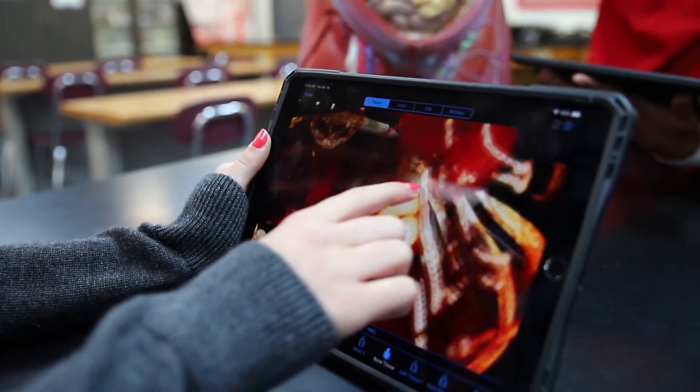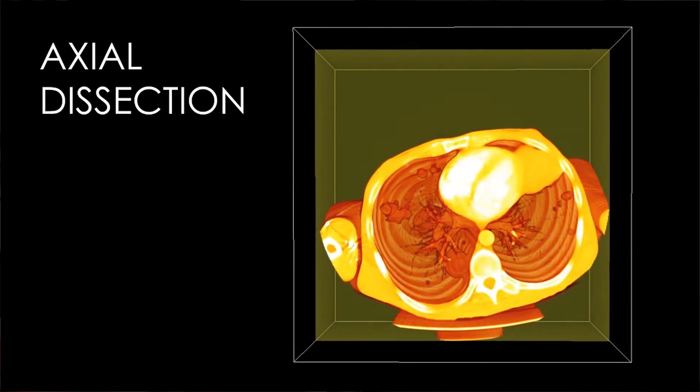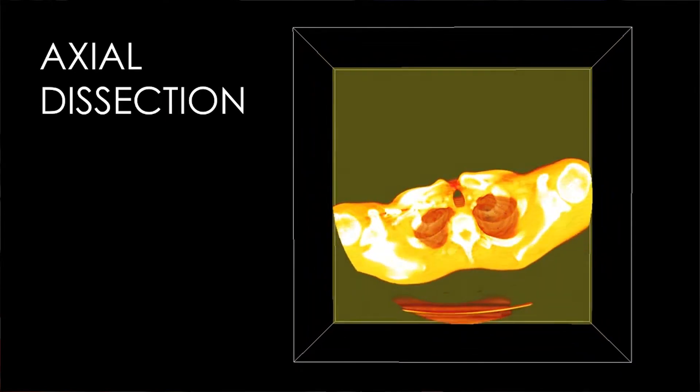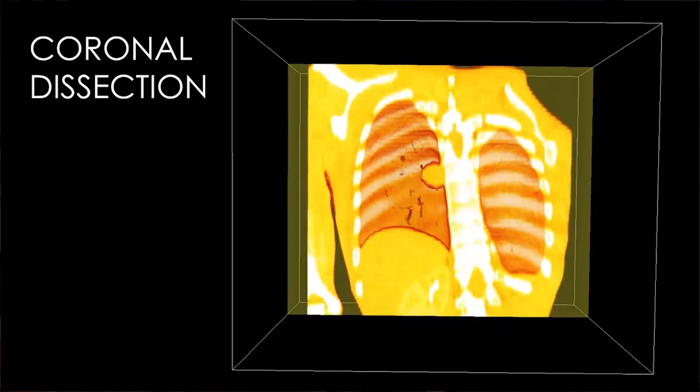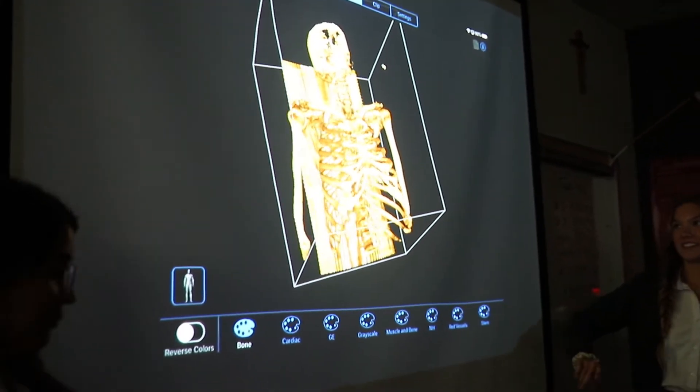This is going to allow teachers to be so engaging because we'll really be able to look at real data and give students the chance to manipulate the anatomy. They'll get to look at 3D structures and actually flip them around versus just something that we'd look at in a textbook.